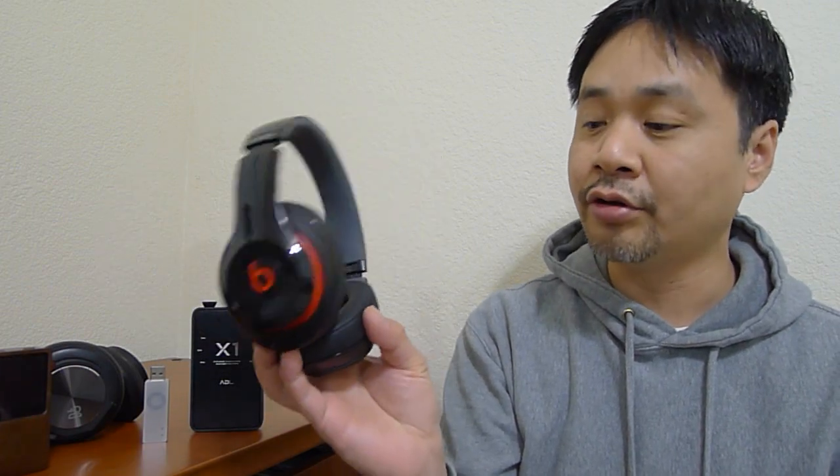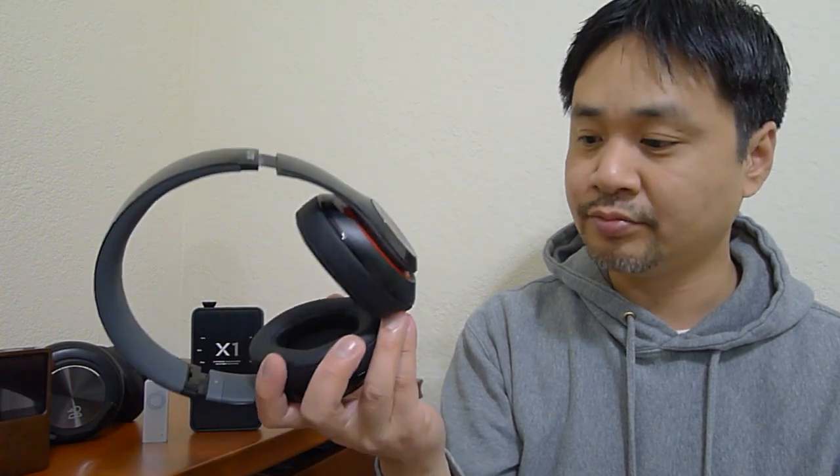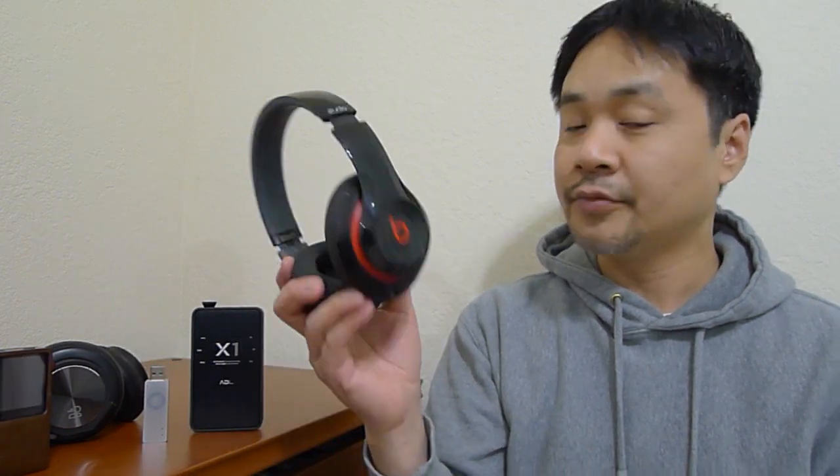One thing I wish it had was a passive mode, so that when the batteries are dead you can still use it — it doesn't have that, and I hope Beats will update that in the future. Other than that, these headphones are phenomenal. Great sound. It's no longer just for rap music — these are great sounding headphones for all types of music now. Still not audiophile grade, but certainly much improved from the previous generation. I urge you to go check these out, and I think you'll be impressed by the other Beats headphones like the Solo HD as well.